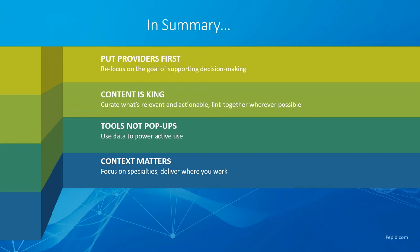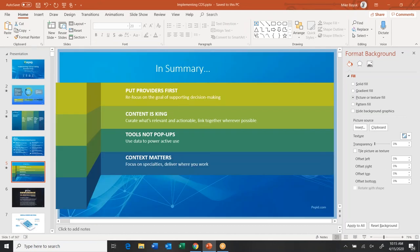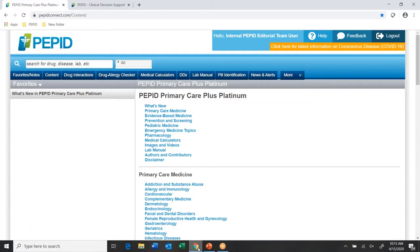I'll go ahead and transition briefly to a quick demonstration to show in practice how we're implementing some of these guidelines. What I'm showing you here is PEPID Online, our browser platform. We also have a mobile application, and we can integrate any of the modules I'll demonstrate today with your EHR software or other platform.